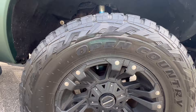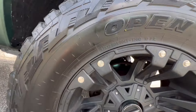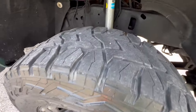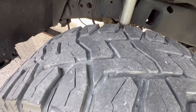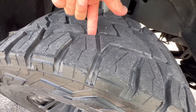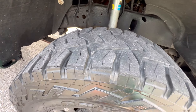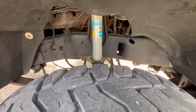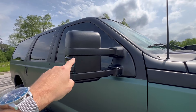We are running Toyo Open Country tires, 37 by 12.5 R20, on what appear to be XD Series 20-inch wheels. Tires have great tread but are starting to get a little dry. They did pass state inspection here in Texas. We are running Bilstein shocks all around. The mirrors are aftermarket — we just replaced them. They are new. The passenger mirror wasn't working before, so these are a new set of aftermarket mirrors.